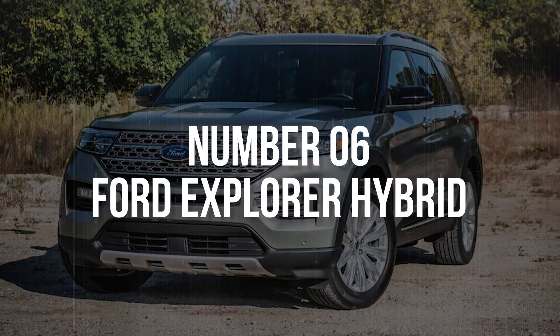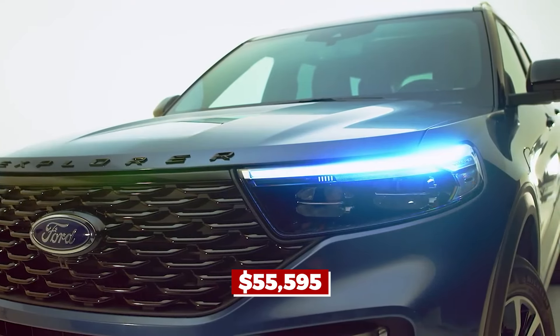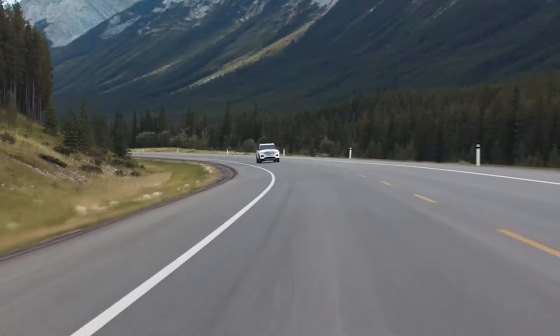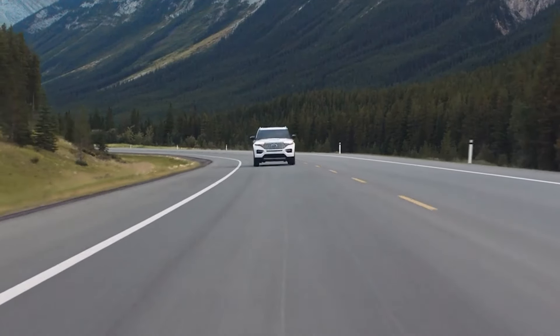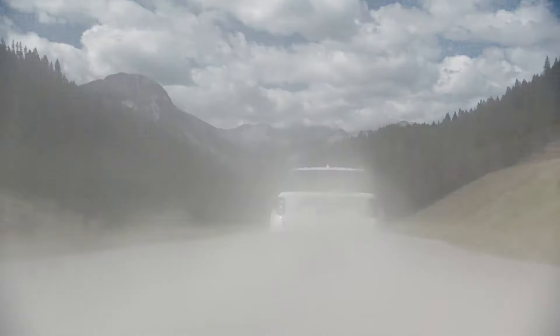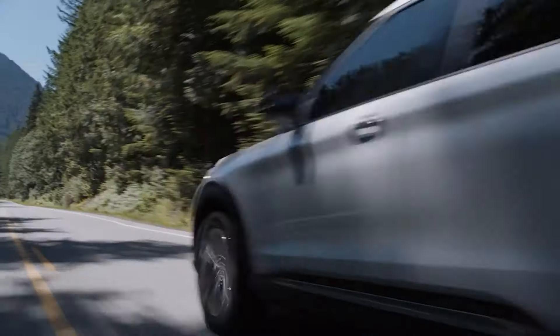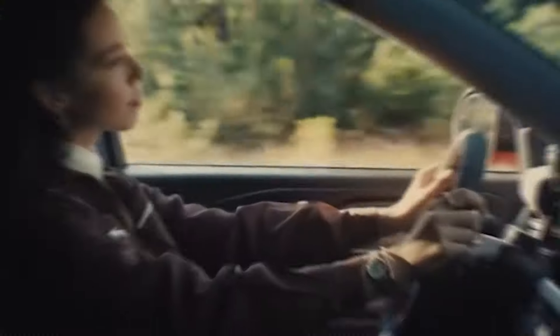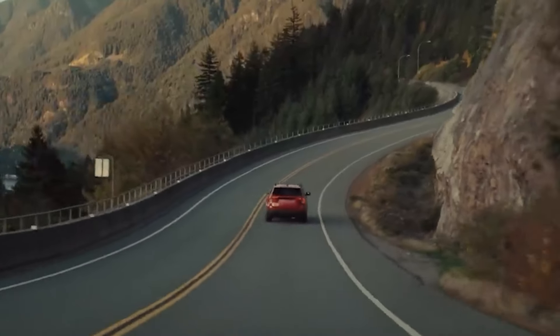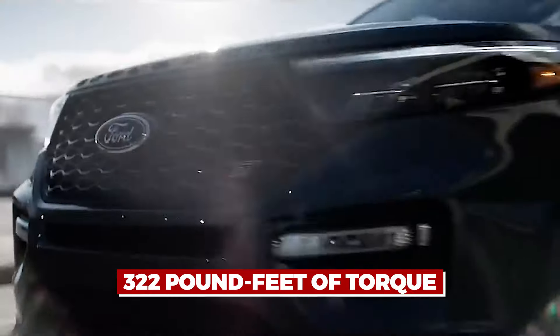At $55,595 for the base model, the Ford Explorer Hybrid is like the star quarterback from high school who always appears to be in command. It's a throwback to when SUVs were more of a novelty and Ford was the cool kid. Now an adult, the Explorer features a simple yet effective hybrid drivetrain with a 3.3-liter V6 engine and a 10-speed modular hybrid transmission, delivering an impressive 318 horsepower and 322 pound-feet of torque.